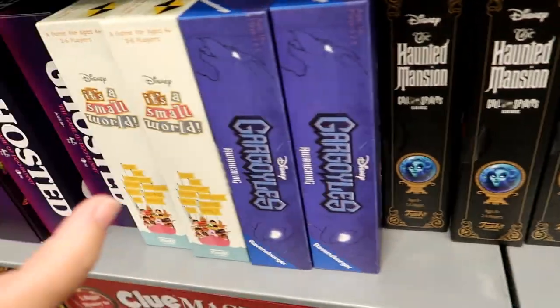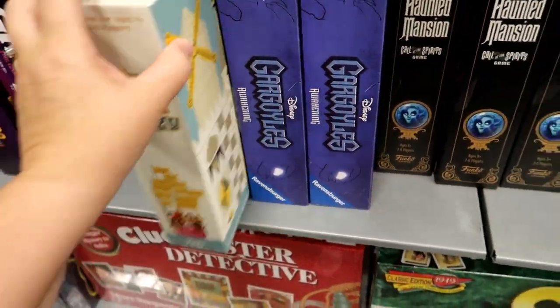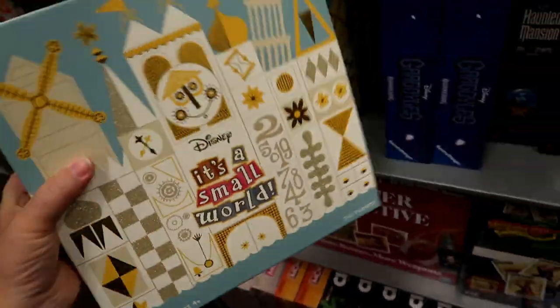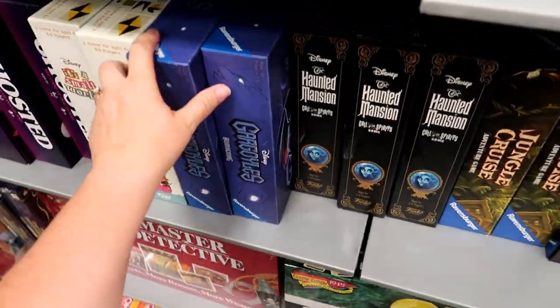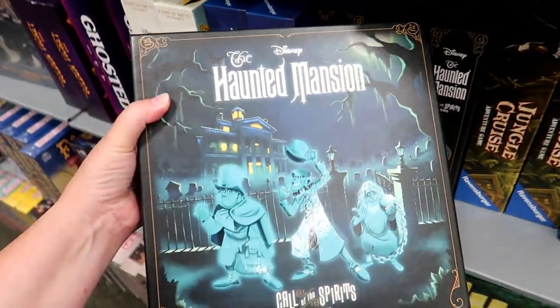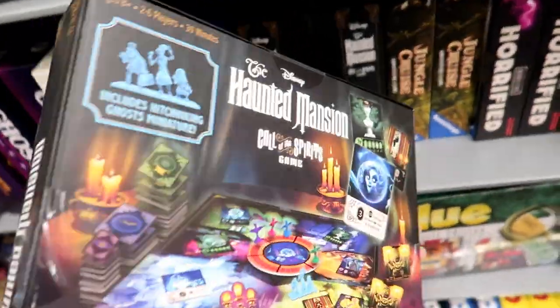Haunted Mansion Jungle. I'm getting really overwhelmed here. Wait a minute — isn't this at the parks? Yeah, you can buy this at the parks. But this one — I've not seen this at the parks yet, I don't think.